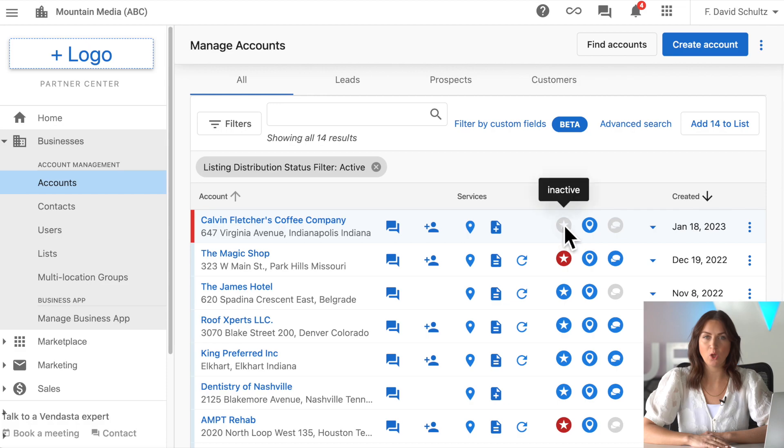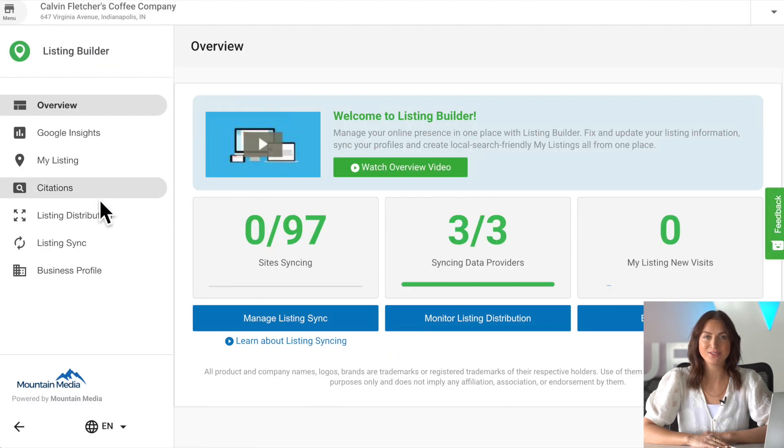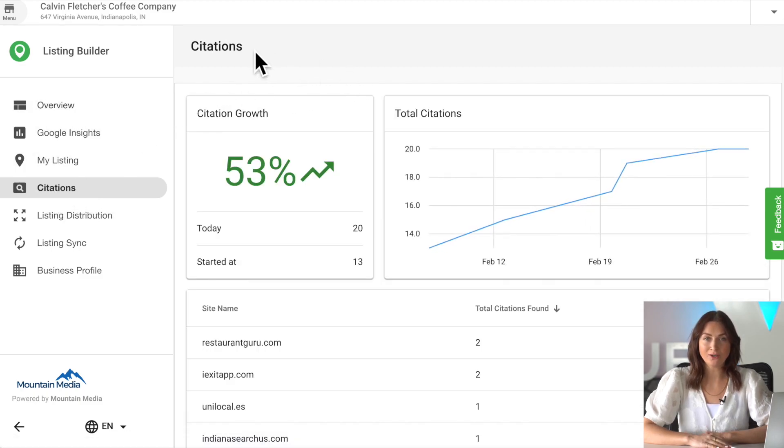Next, let's talk about citations. We know your clients are keen to know where their business is cited online, looking for that total to grow over time to help them be found by prospective customers more easily. Previously accessible only to clients with reputation management activated, citations are now visible to your clients with listing distribution and listing sync pro, regardless of whether or not they're using reputation management.